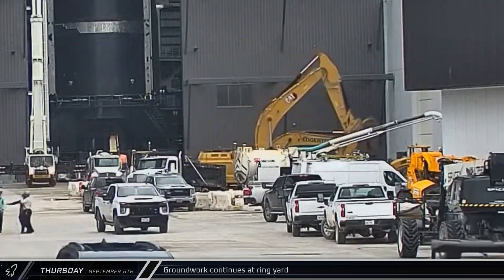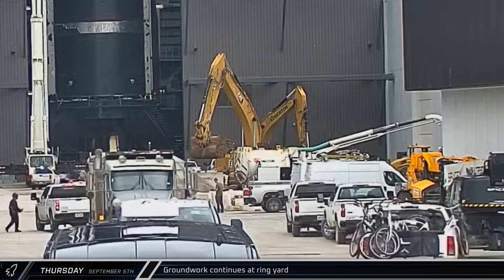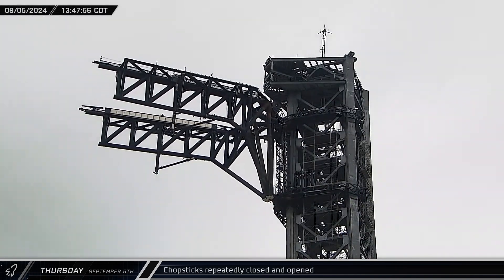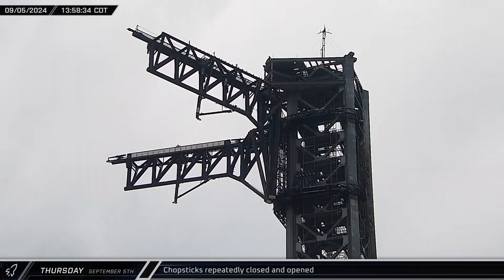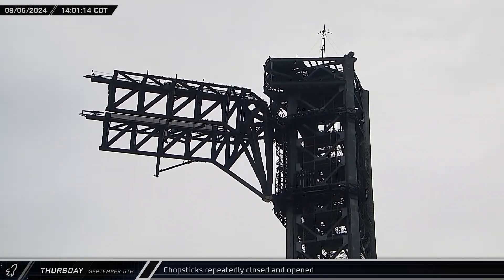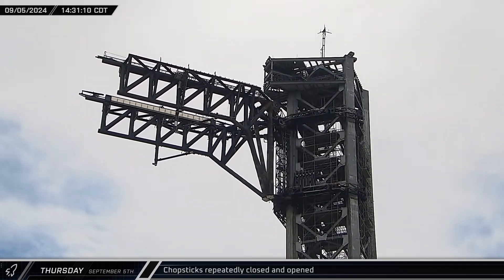Outside the bays, a pair of excavators were hard at work regrading the area of the old ring yard. Working from the top of Tower 1, the chopsticks began a series of low-speed opening and closing tests, simulating a booster catch from different angles on the tower, presumably to characterize the system's behavior from this height.